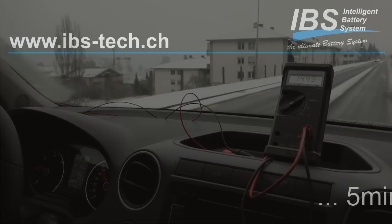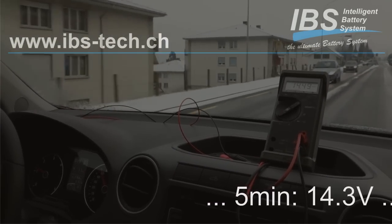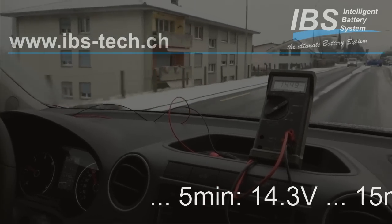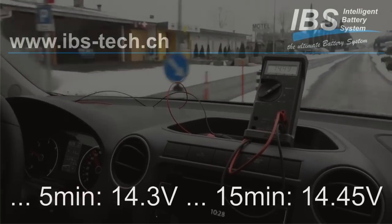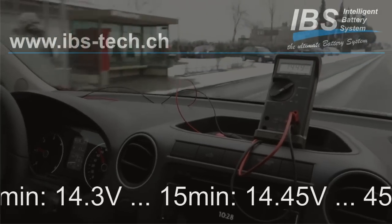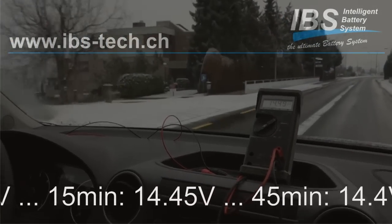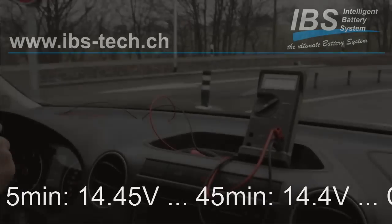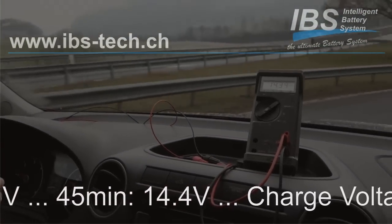We are driving now at 60 km/h, 1,400 revs, and we still have a constant charge voltage of 14.5 volts. Outside temperature is roughly zero degrees. We are now driving for 15 minutes with no changes in charge voltage.